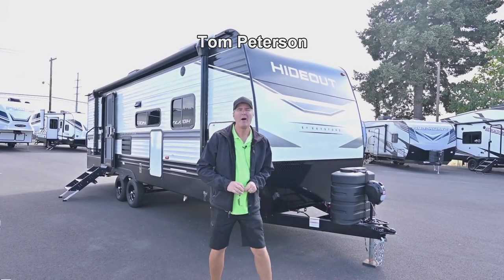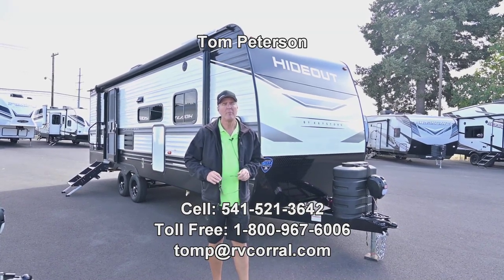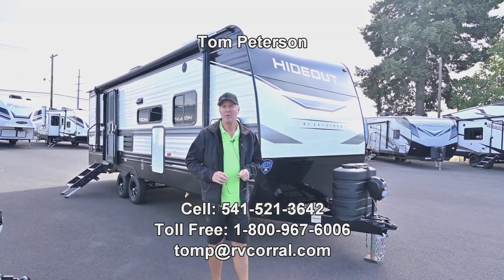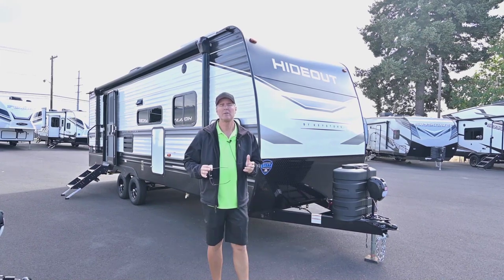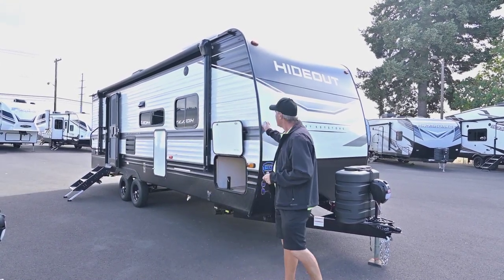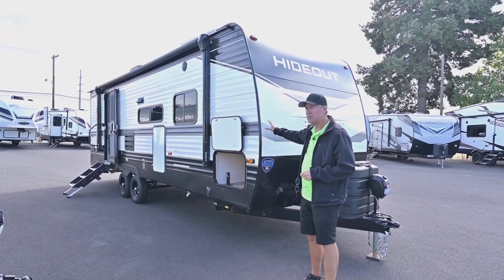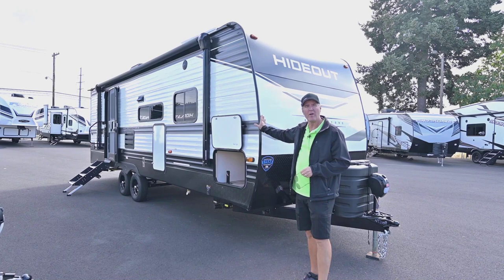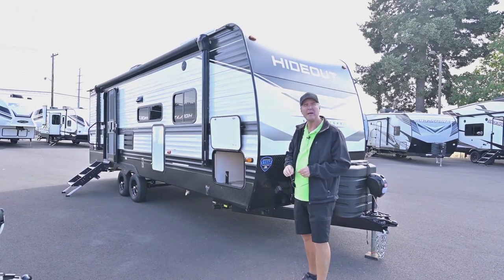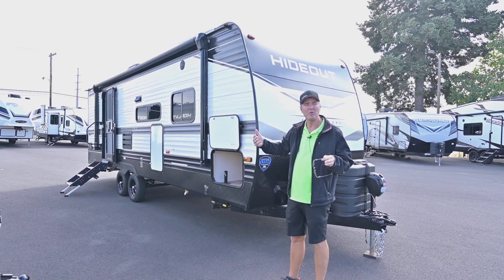Hi folks, Tom Peterson here at the RV Corral. We've been in business about 34 years — a great company to do business with. We've been a Keystone dealer for a long time, and one of the Keystone products that does very well for us and across the country is the Hideout. They've made some improvements recently too. This is a brand new 2024 and the model is the 24RBSWE, so it's going to have that big rear bathroom — that's the big feature.